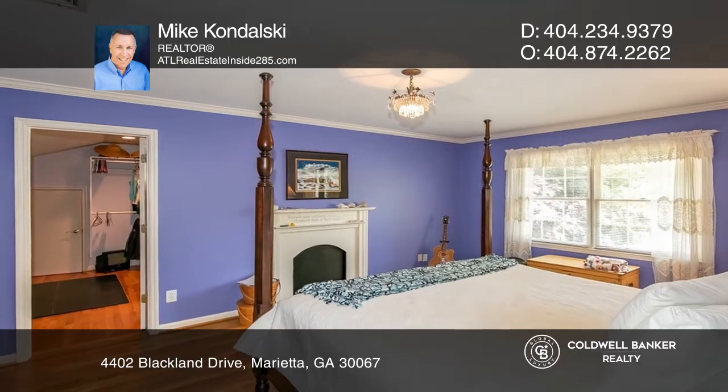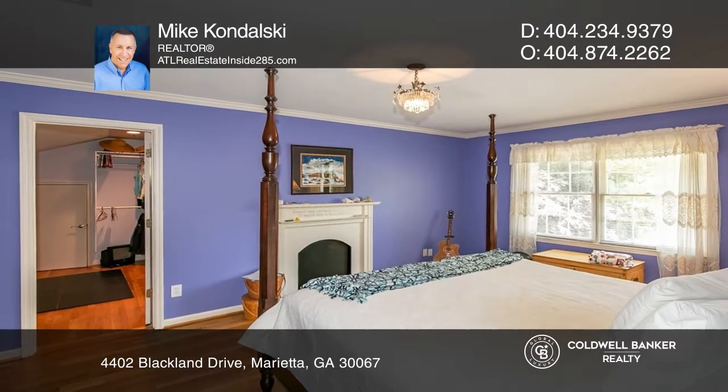Relax in the owner's suite featuring an extremely large walk-in closet and a private tile bath.